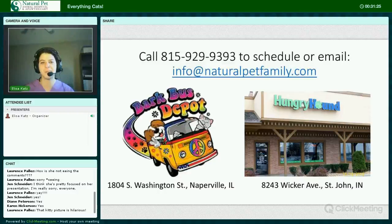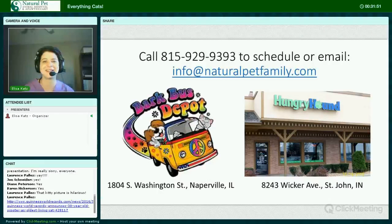We will be starting to see patients at Hungry Hound in St. John, Indiana in mid-August. Call our main number if you'd like to schedule. Any questions on cats? There is a cat in the room here with me, but she's not coming in front of the camera — she's a little camera shy. I just appreciate you listening.